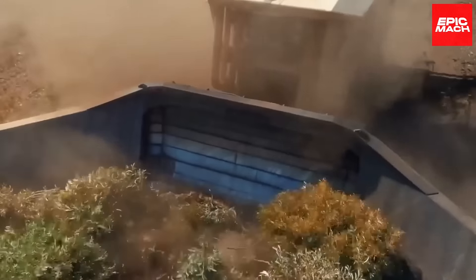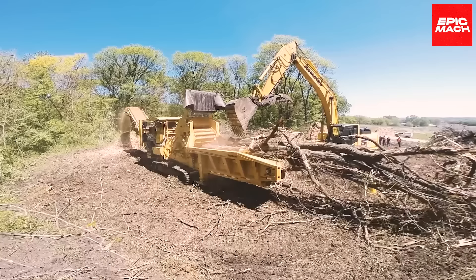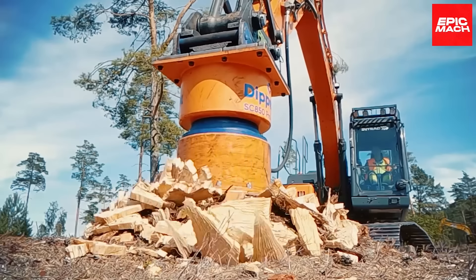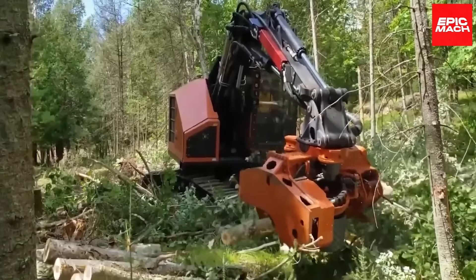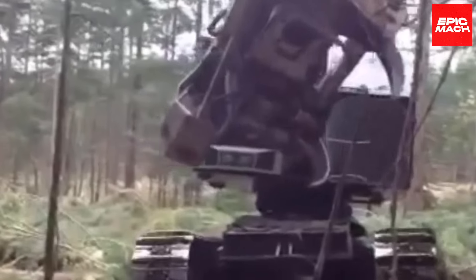When it comes to swiftly and efficiently taking down timber, witness the blistering speed and dangerous precision of the 10 fastest tree-harvesting machines as they chomp their way through forests with ease.